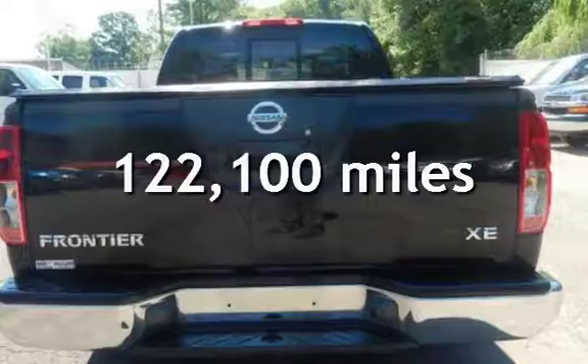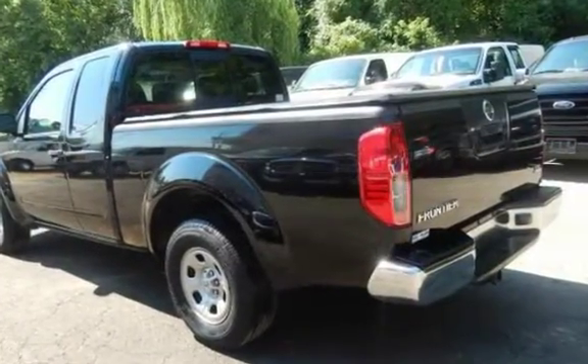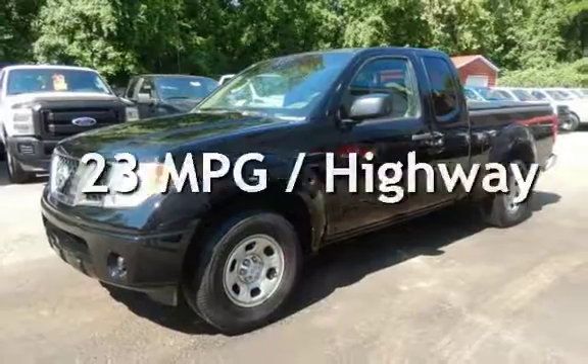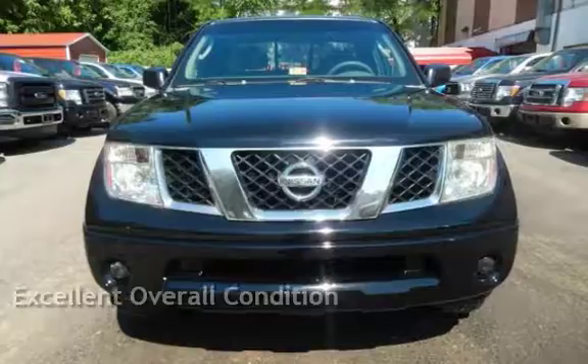This Nissan has less than 123,000 miles on the odometer. Estimated fuel economy for this vehicle is 19 miles per gallon in the city and 23 miles per gallon on the highway. This vehicle is in excellent overall condition.